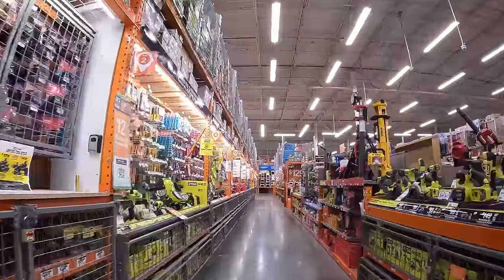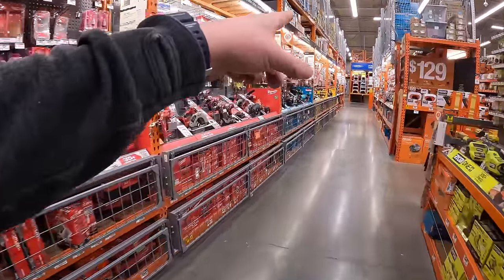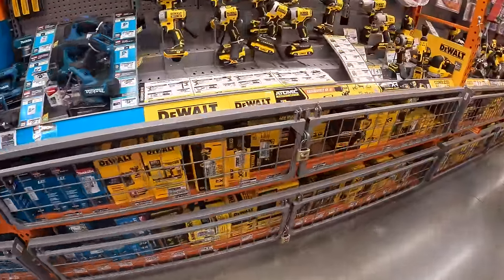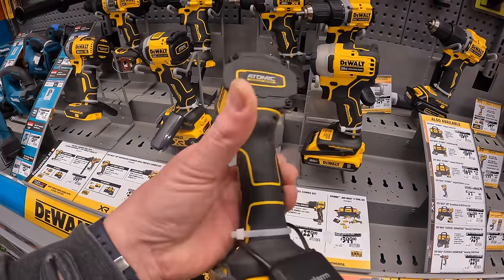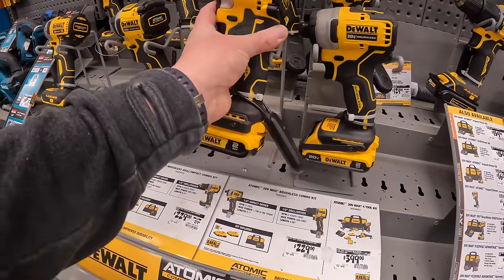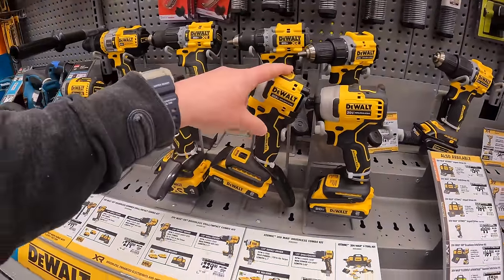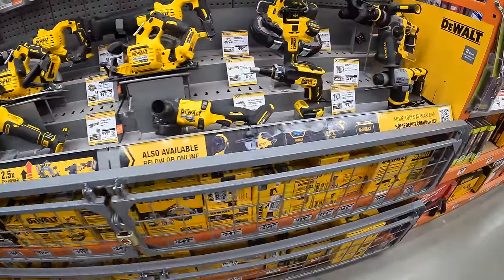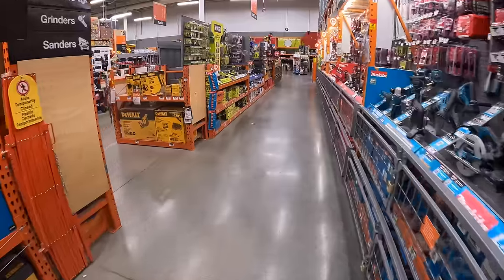Let's take a look at DeWalt's display and see if it changed, because some of those tools on clearance were from the display. This is the DCF850 — this is my favorite impact driver ever made. It's small, compact, and an amazing impact driver — it gets the job done. So if you see a kit with the DCF850 and you need an impact driver, that's what I would pick. I don't see any new tools out by DeWalt.